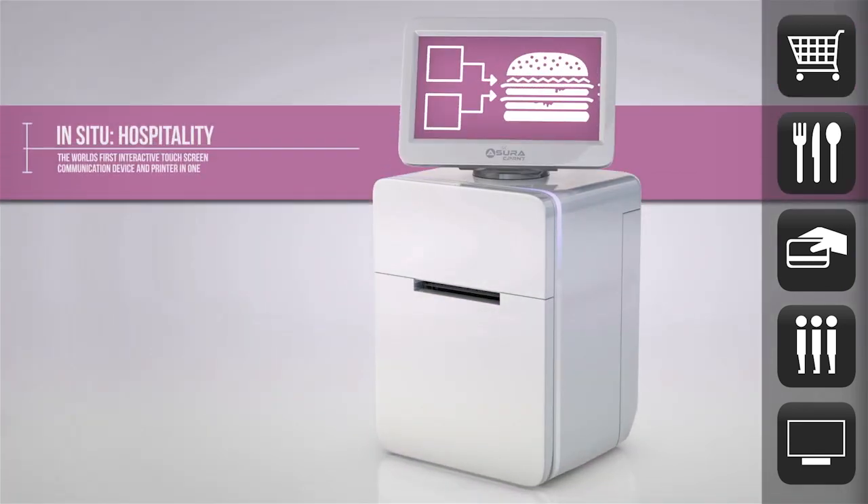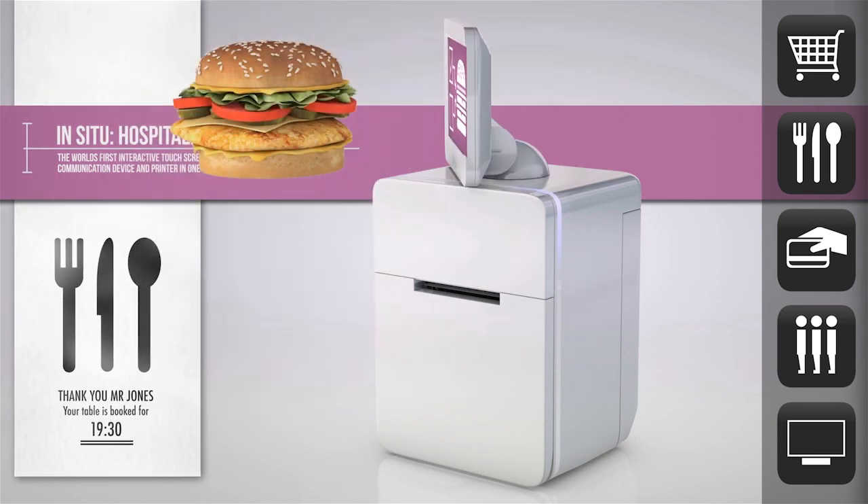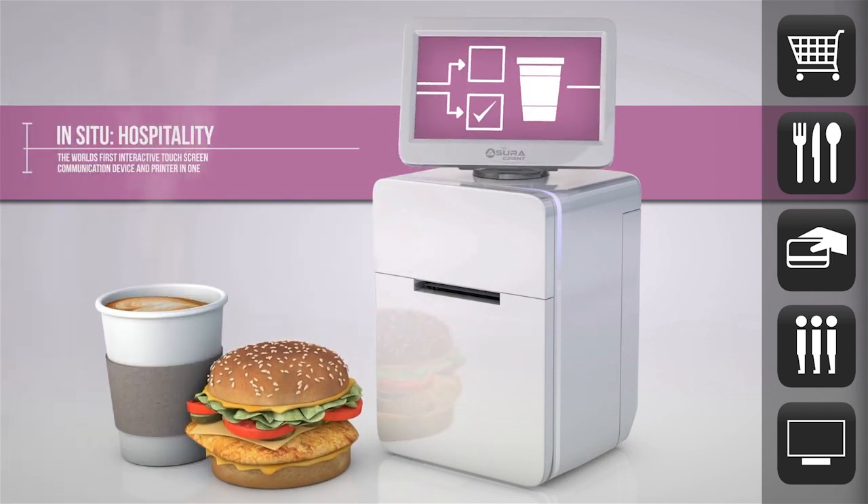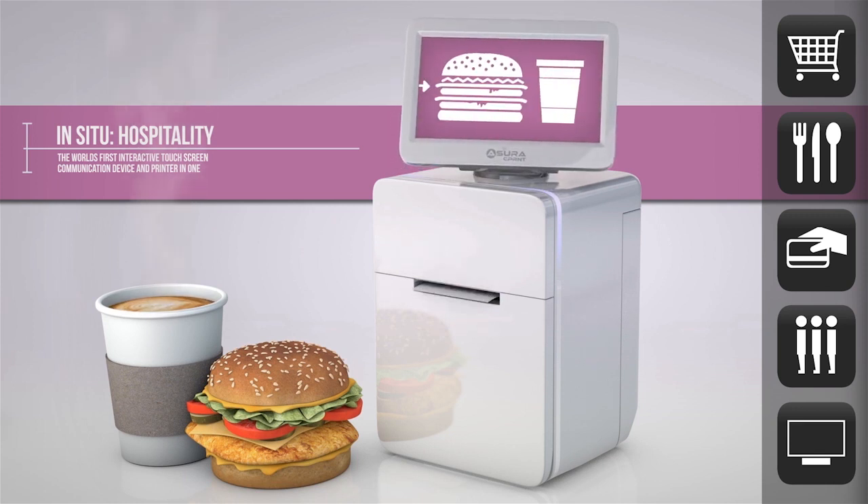Ideal for all areas of hospitality, including queue management and table reservations, the Azura C-Print can work with the latest technology to make the whole process much smoother and more efficient.